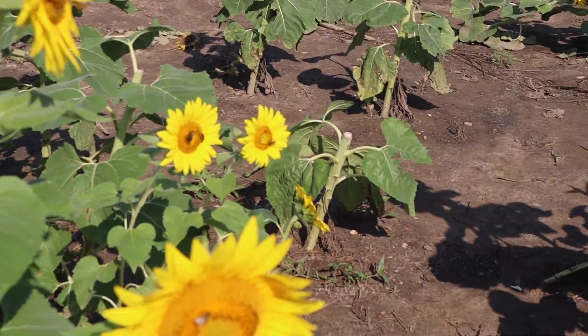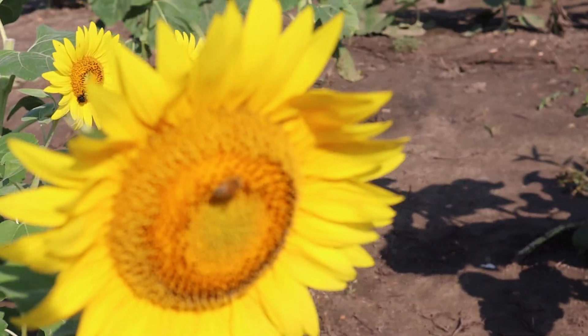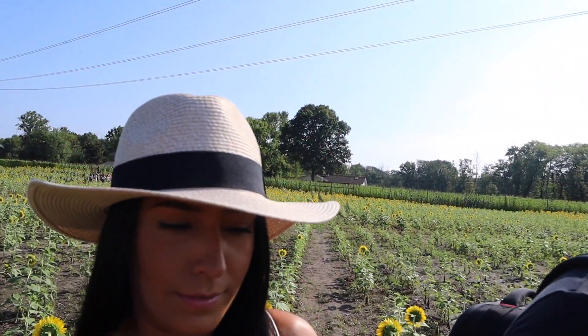Look at the bees. How pretty. Oh my god, there is a bee right there. Babe, look at this. Look at this one. Yeah, there's a bee on it. There's bees on all of them, and there's 10 bees on that one. Look at how pretty.